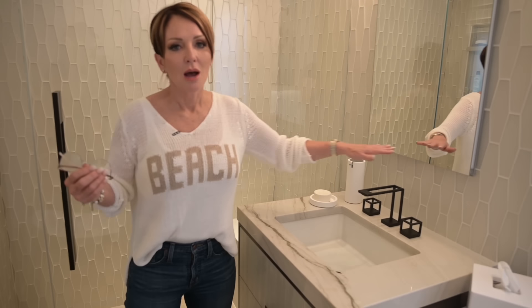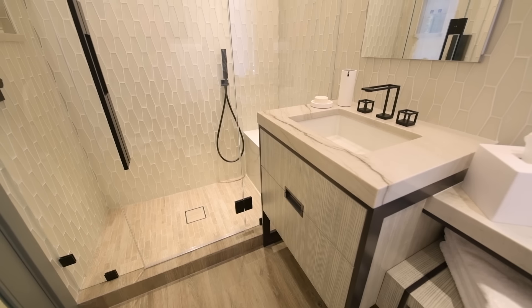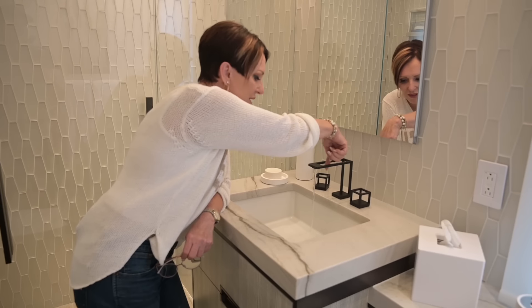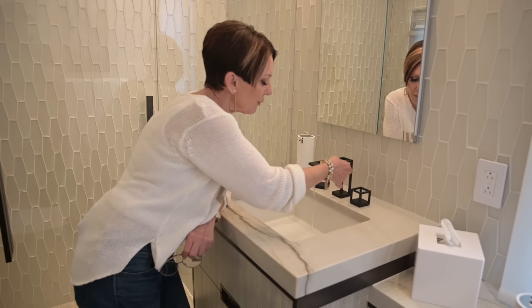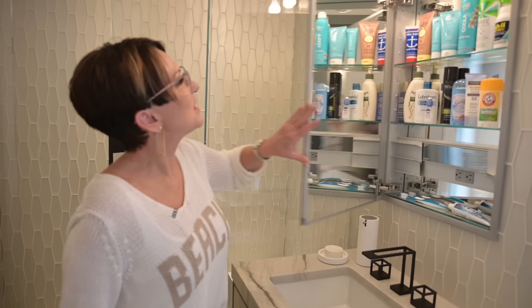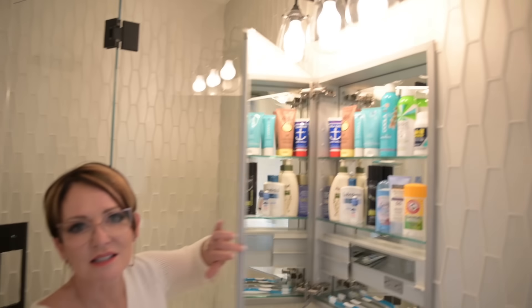One of my favorite things in the whole world is this faucet — it's by Kallista and it's made by a 3D printer. Where does the water come from? That's a lot of water coming out of that little thing. Watch it — it just barely misses. Now that's some good design.